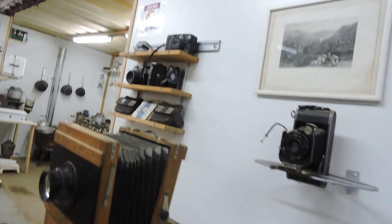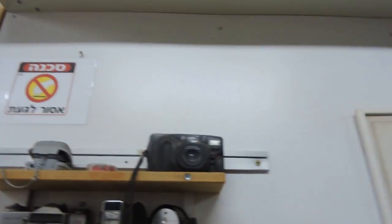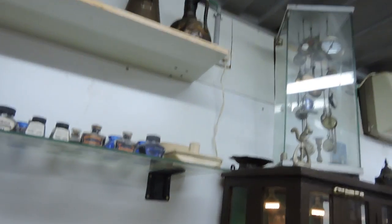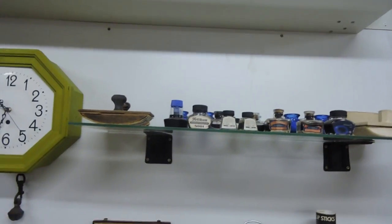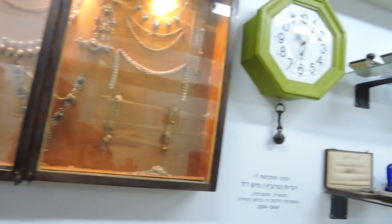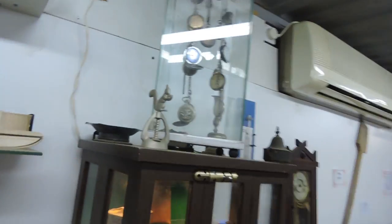And here are Viewmasters — we all remember those — and ink pads for when people used fountain pens. Here are some of the stick fountain pens. Steve had one of these. Kaleidoscopes and pocket watches.